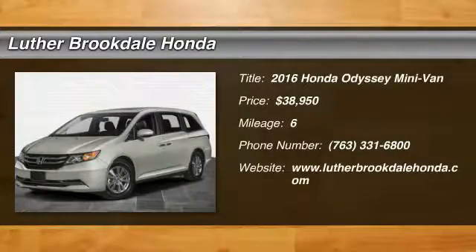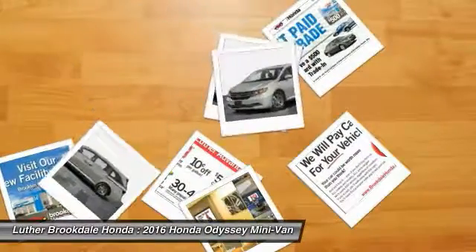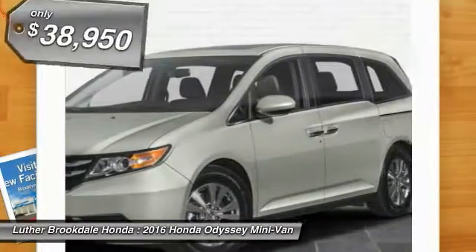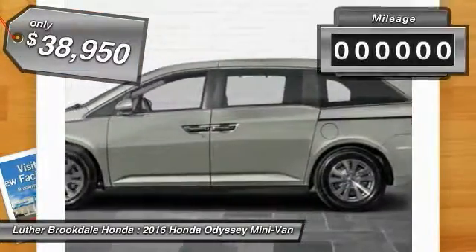2016 Odyssey. The Honda Odyssey is a showcase of distinguished style, captivating technology, and advanced safety features. A must for all families. And is priced below $40,000.